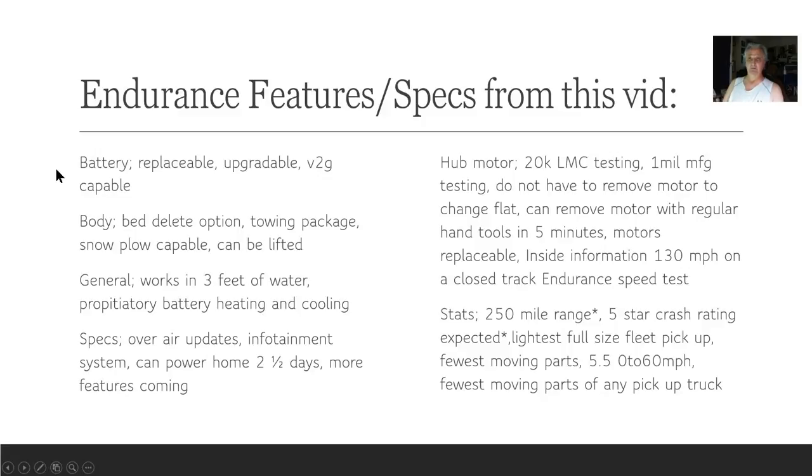From this same video: the battery is replaceable, upgradable, and has vehicle-to-grid capabilities. On the body, there's a bed-to-lead option and a towing package. It can mount a snowplow and can be lifted. It works in three feet of water. It has a proprietary battery heating and cooling system, over-air updates, can power a home for two and a half days, and has an infotainment system.